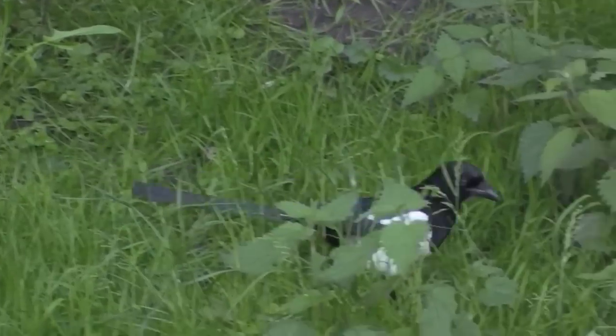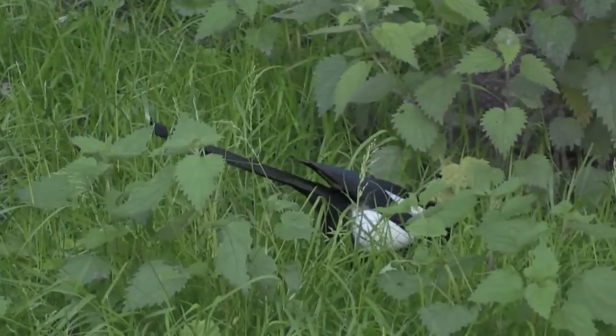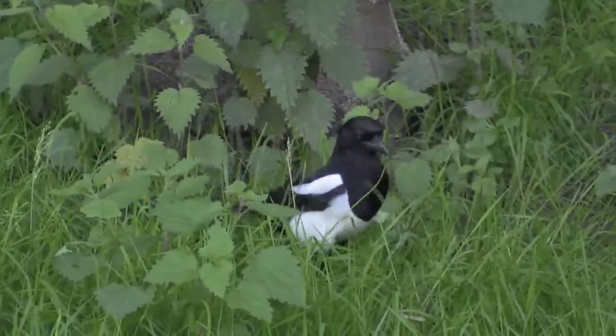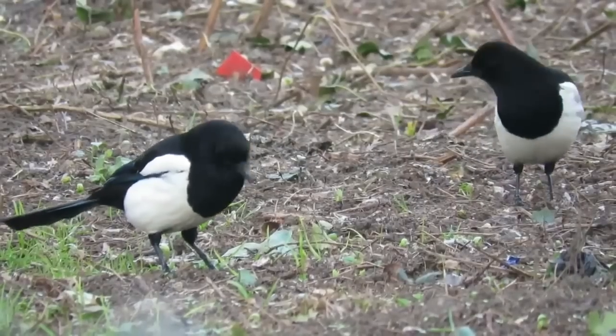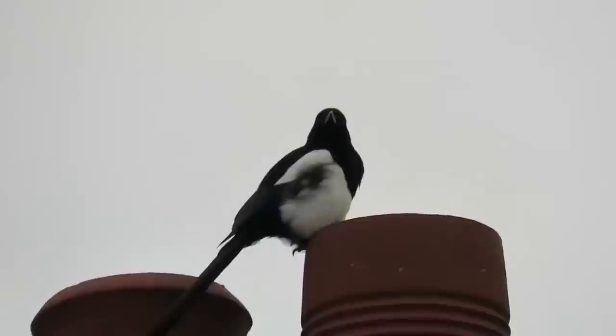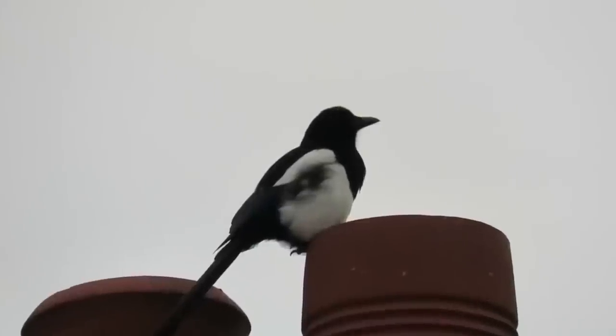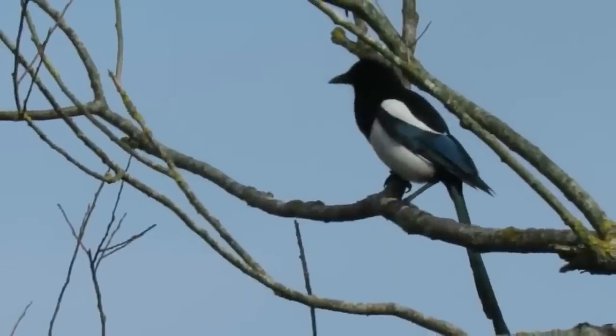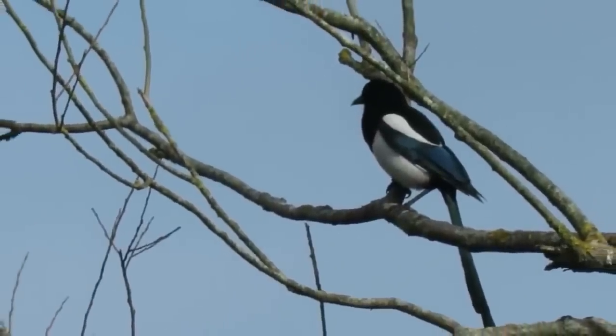Next up is another corvid that can't really be mistaken for anything else in the UK, the Eurasian magpie. Their contrasting white and dark markings and long tail make them stand out. They have white shoulders and undersides, black rumps, heads and necks, and when viewed in good lighting their wings and tails have a purpley-green sheen to them.